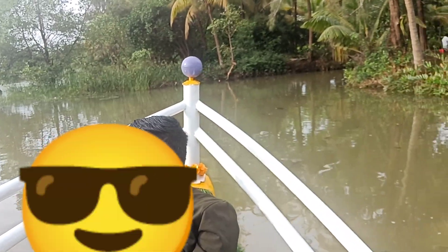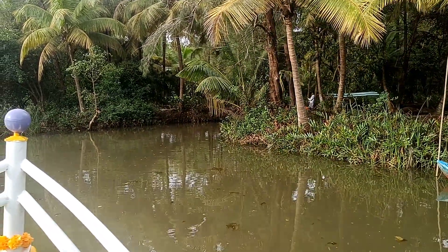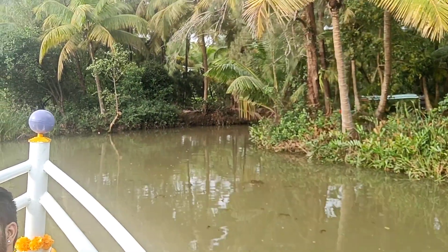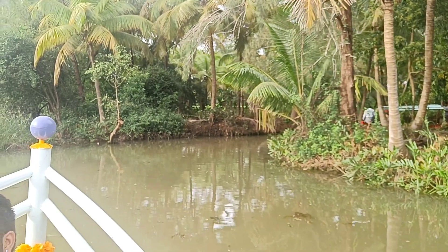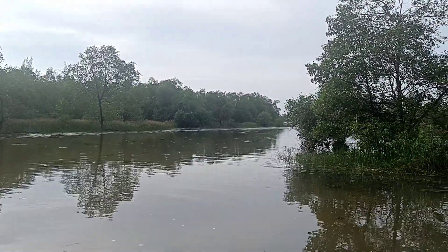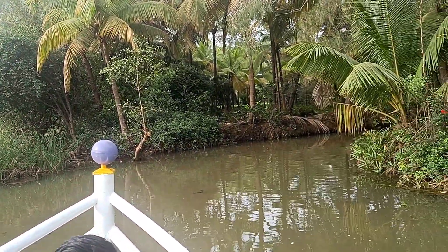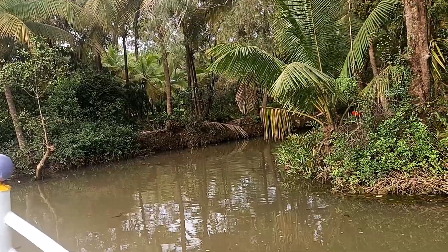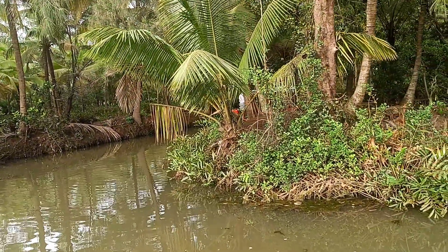We have been to the Mordeshwa Temple. We had a trip planned for Mordeshwa Temple and had a very good time because of the beautiful sunsets. Thank you so much for watching.